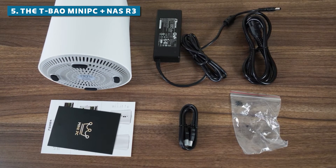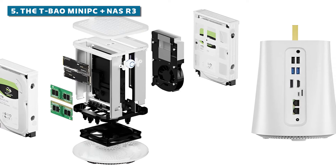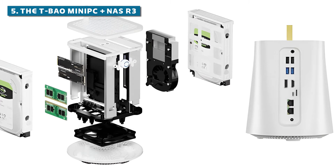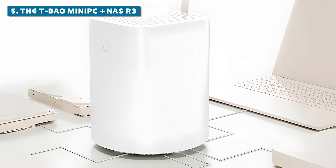While the build quality could be better, the TBAO Mini PC Plus NASR 3 is still a solid choice for home offices, small businesses, or anyone looking for a compact, all-in-one solution with ample storage capabilities.